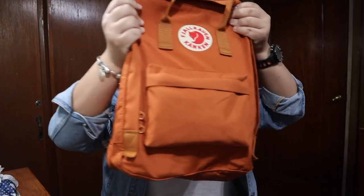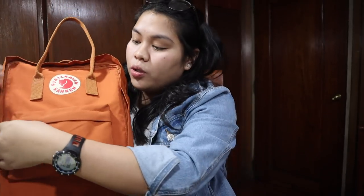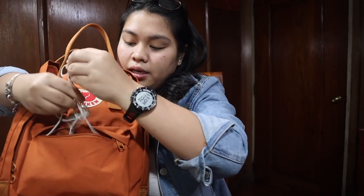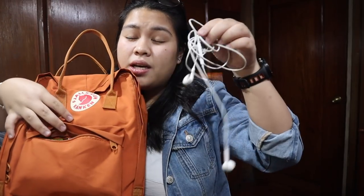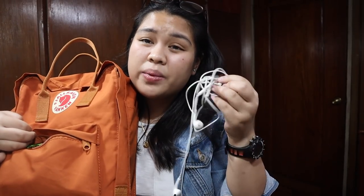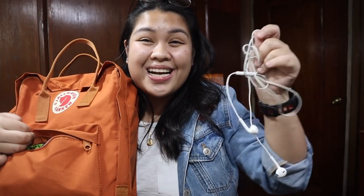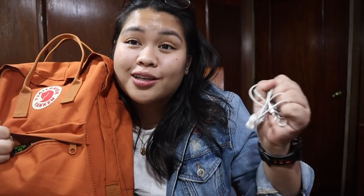Next, dito naman tayo sa small pocket — zipper siya. First is my earphones. Actually guys, hindi ko lang mo ito nagagamit sa school. Dinala ko lang kasi may quiz kami kanina, and nirecord ko yung teacher ko. So sorry po if you're watching this, I love you po so much. I will try my best to study.